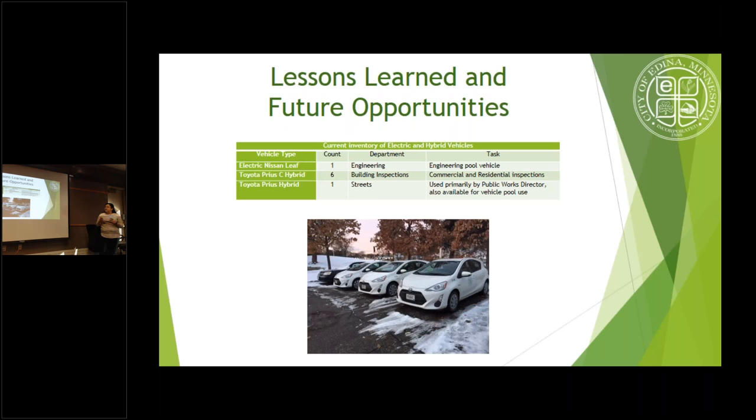Looking at future opportunities, the fire department has been enthusiastic about adding electric vehicles because they have indoor infrastructure. The challenge is finding a vehicle that can carry all the equipment fire inspectors need while still being cost-effective. That work is ongoing — evaluating both full electric and hybrid options for the fire inspection fleet.